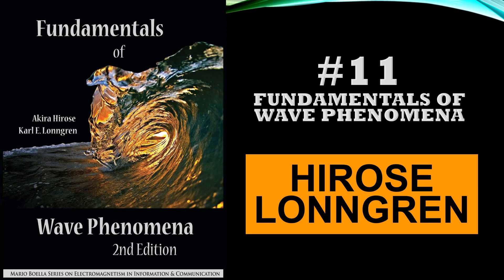This is another very nice book: Fundamentals of Wave Phenomena. This book is not restricted to electromagnetism — it also covers waves, sound, and simple harmonic motion in general. But it has also very nicely presented dipole radiation — how radiation is generated when charges oscillate — and the Larmor formula and related derivations. Akira Heros and Longrin have done a really nice job. You can go for this book.